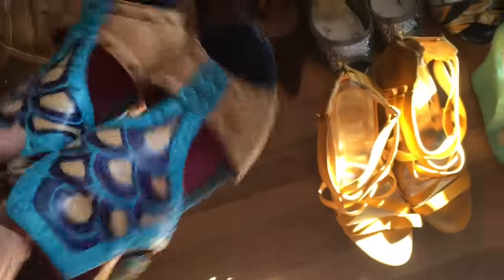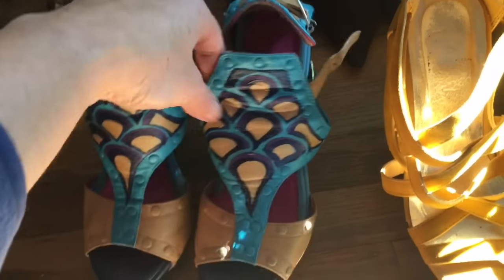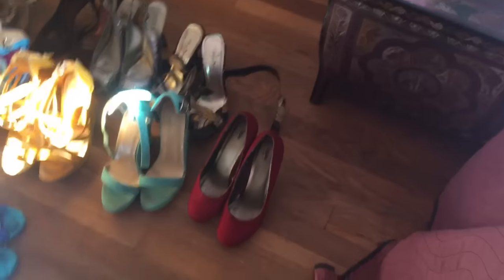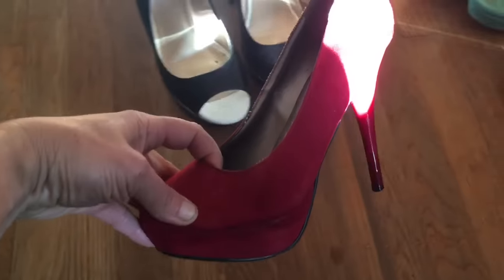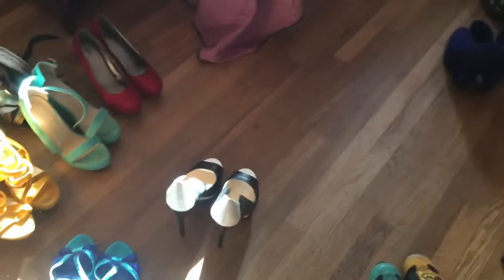These are my art project shoes and I really still love them — I made a video on how I made these, so I'm not ready to give those up because they really turned out great. These are also very important gigging shoes, very high, and people compliment me on them all the time. They're really just Target high heel shoes. These really comfortable platform espadrilles also go in the keep pile.